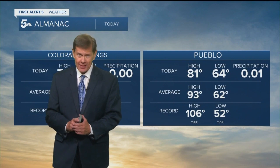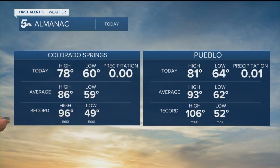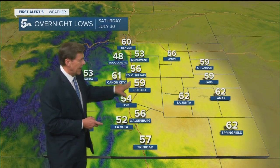Pueblo, only 81 today — yes, that's a bonus for July. And in Colorado Springs, the official high temperature was 78; average this time of year is 86 degrees. We've got some updated numbers for you — nice and cool in Woodland Park with 57 degrees. Low temperatures tonight are really nice up and down the I-25 corridor. Great sleeping weather.